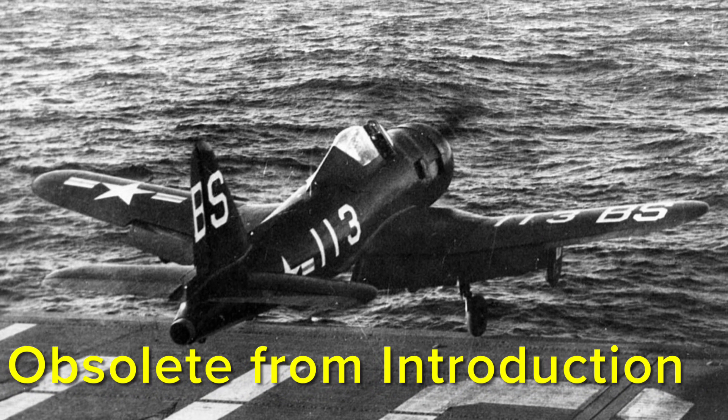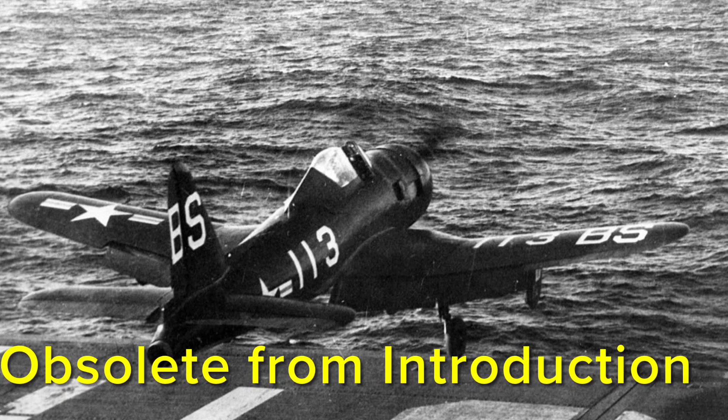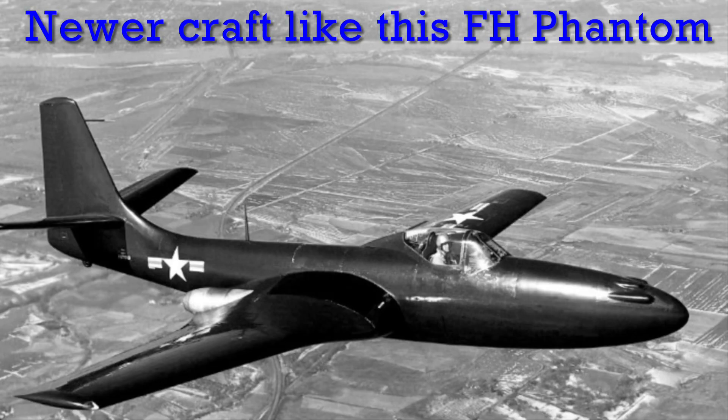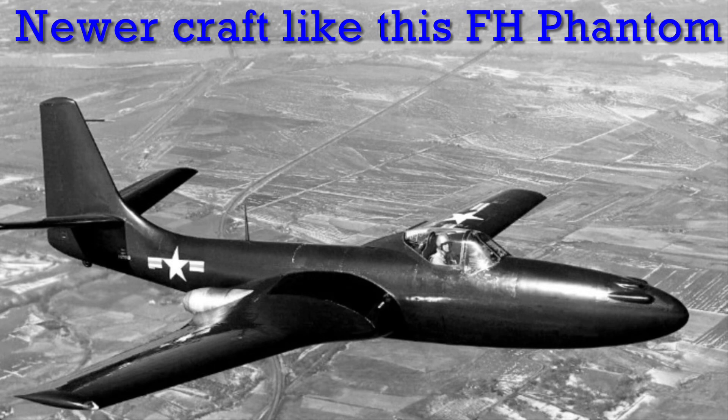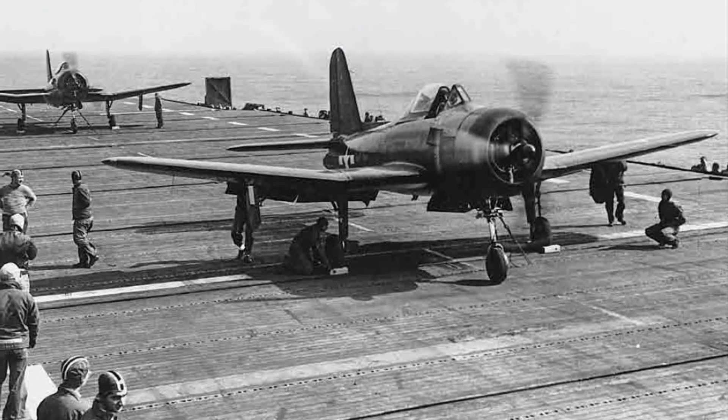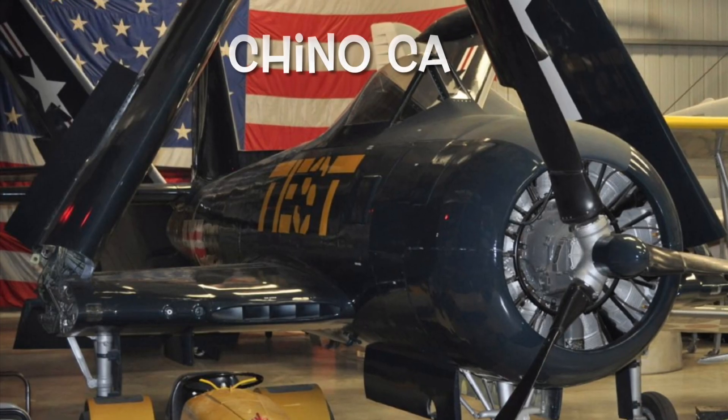Because it was designed for World War II, the Ryan Fireball was already obsolete when it entered service. New aircraft ready for the future were now entering service, and the era of piston air power was coming to a close. In 1947, the remaining Fireballs were retired from the Navy just two years after entering service.